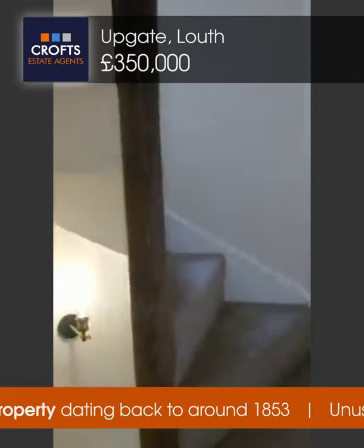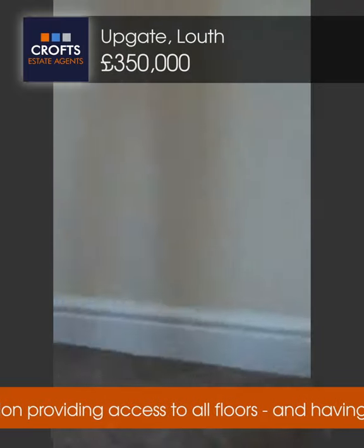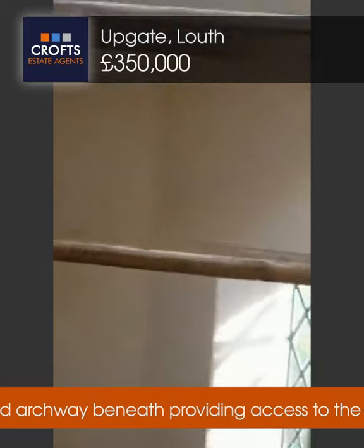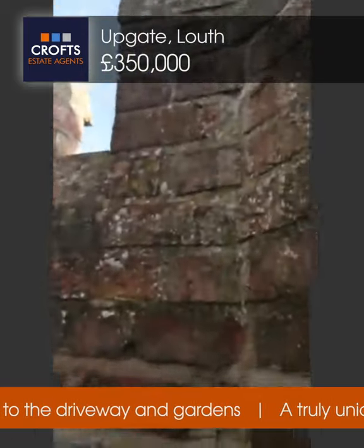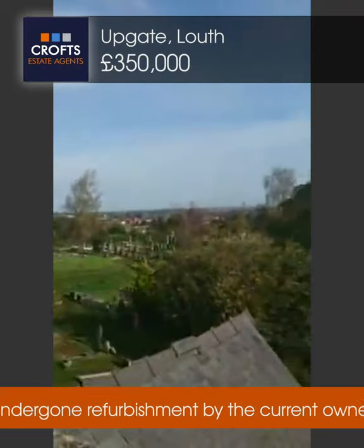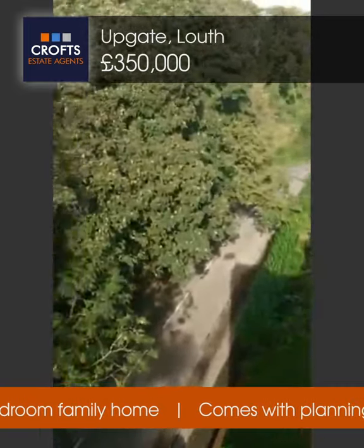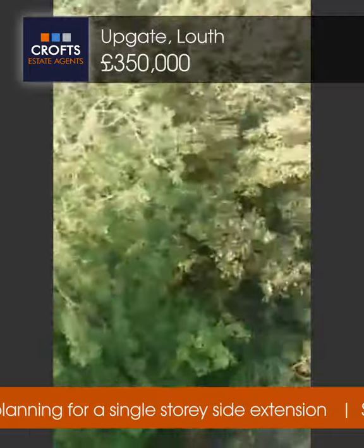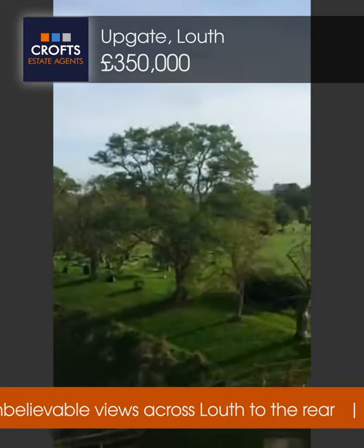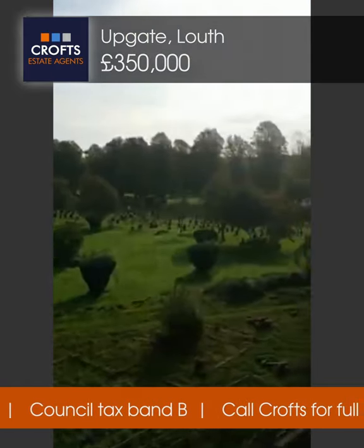Now this has got the unusual feature of a turret. I'm going to take you up the stairs to the next floor, which has a staircase taking you up to the turret itself — I think this is one of the key selling features. Just stepping up and climbing the little ladder, this takes you up to the turret of the building. Now I'm going to scan this around — so at the front of the building, this is Upgate so you'll see the road coming in there. And spinning back round — absolutely commanding views all the way over Louth. Absolutely fantastic views.